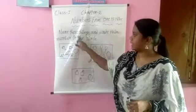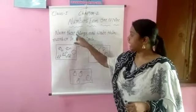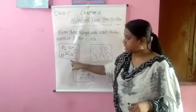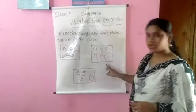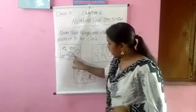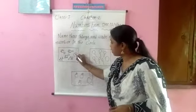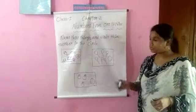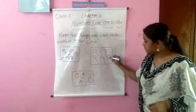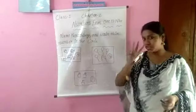Okay children, next topic is name these things and write their number in the circle. First one is fishes, second one is balloons, and third one is apples. First box contains how many fishes? One, two, three, four, five — five fishes. Second box contains how many balloons? One, two, three, four, five, six — six balloons. Third box contains how many apples? One, two, three — three apples.